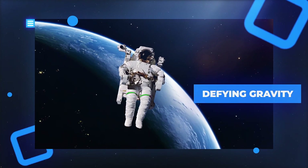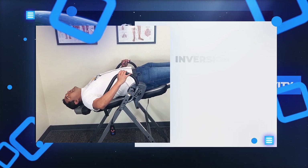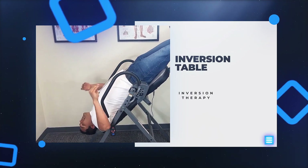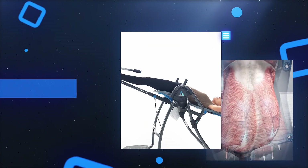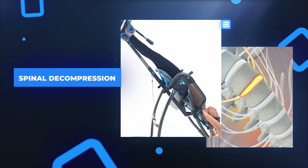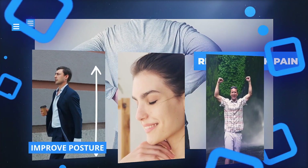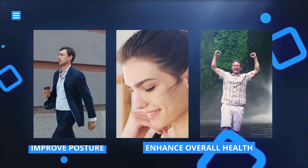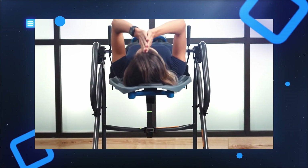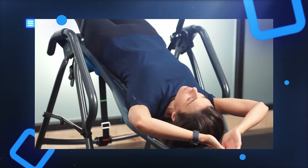Have you ever considered defying gravity, not by leaping into space, but simply by flipping yourself upside down? Inversion tables are a type of equipment used in inversion therapy, where your body is positioned upside down to use the force of gravity for spinal decompression. We're going to show you how inversion tables can relieve back pain, improve posture, and enhance your overall health. But remember, not everything that goes up must come down without a twist — there may be a few things that might just catch you by surprise later on in this video.